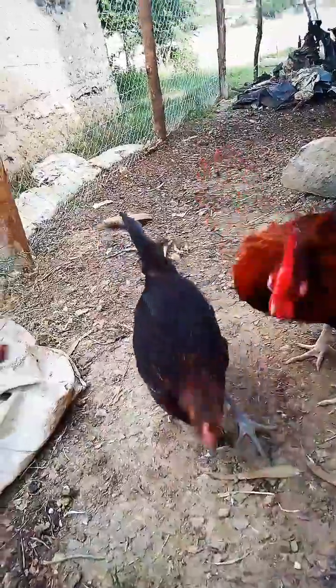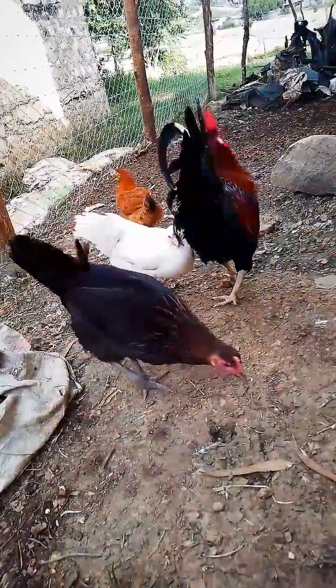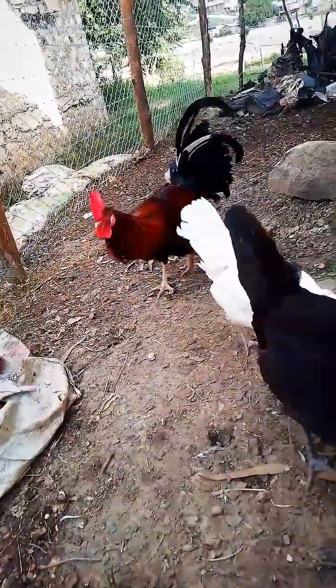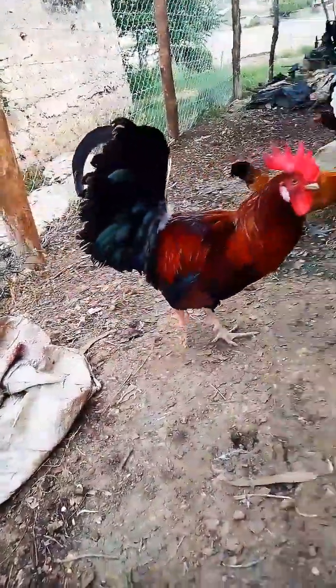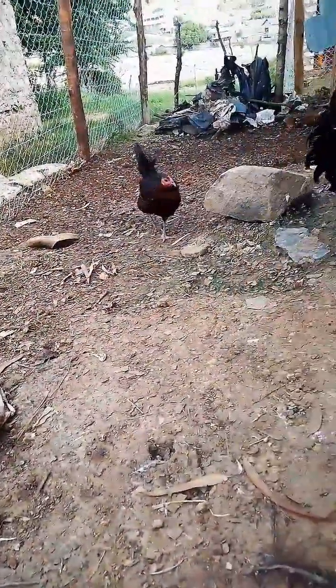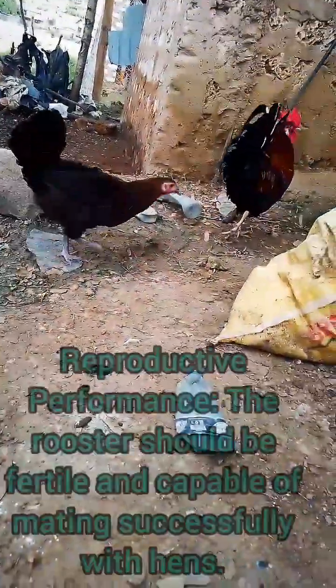Based on health and vigor, a breeder rooster should be healthy and robust, free from genetic defects or diseases that could be passed on to the next generations. Based on temperament, a good breeder rooster should have a calm and gentle temperament, as these traits can be passed on to the offspring, making them easy to handle. The last and most emphasized factor is reproductive performance.